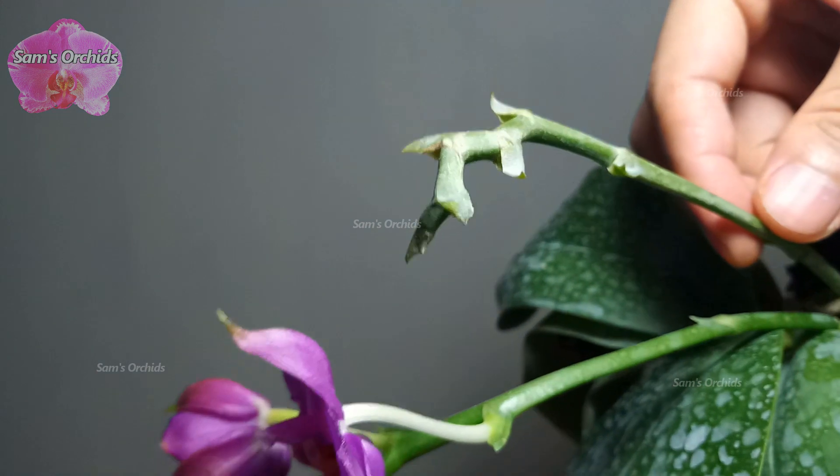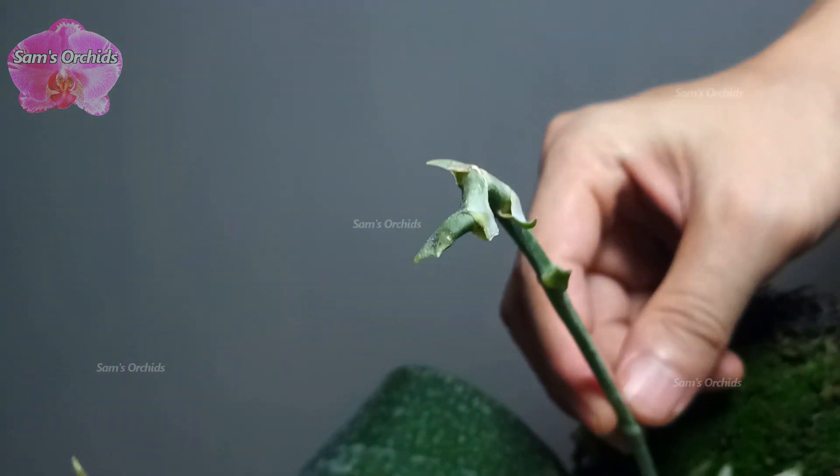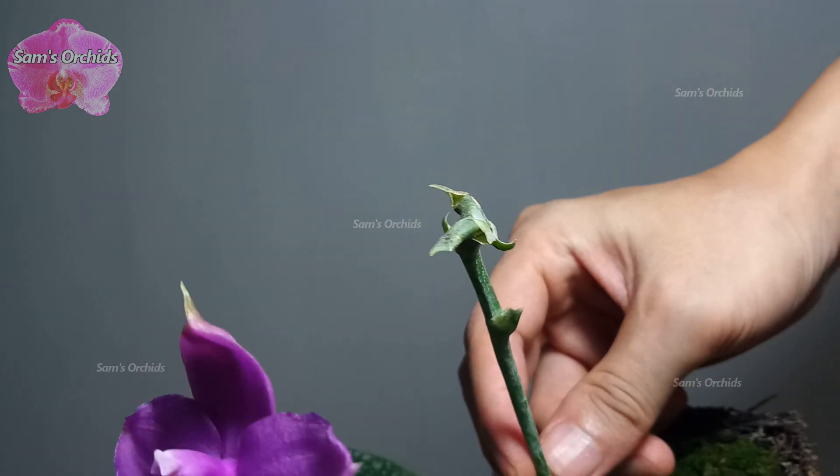It's a sequential blooming Phalaenopsis, so we kept the old spike. However, it seems nothing happened on the old spike this year.